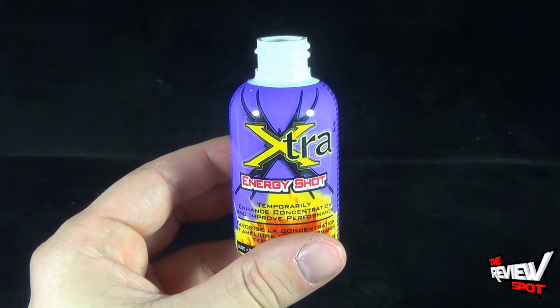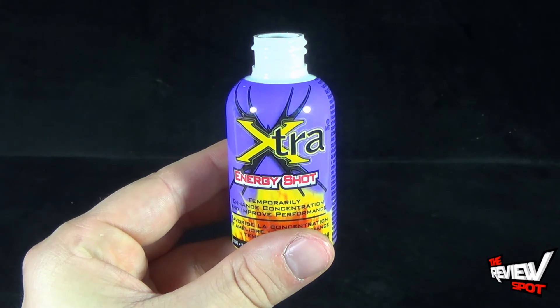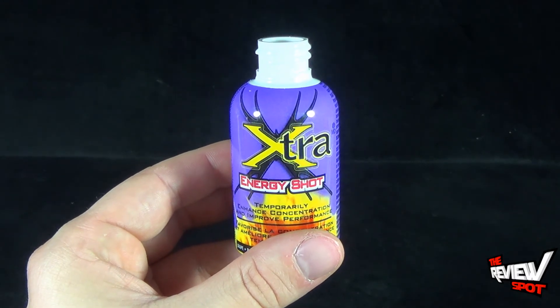Today's Random Spot, we were having a look at the Stacker 2 Extra Energy Shot Grape. Stay tuned — Spot's going to have more energy drinks and other random videos heading your way. As always, thanks for watching. See you next time.